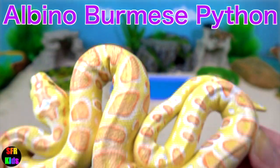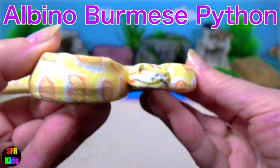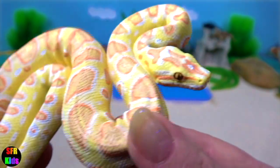The albino Burmese python. What a beautiful looking snake — this is a very rare snake. The Burmese python is one of the 5 largest species of snakes in the world.